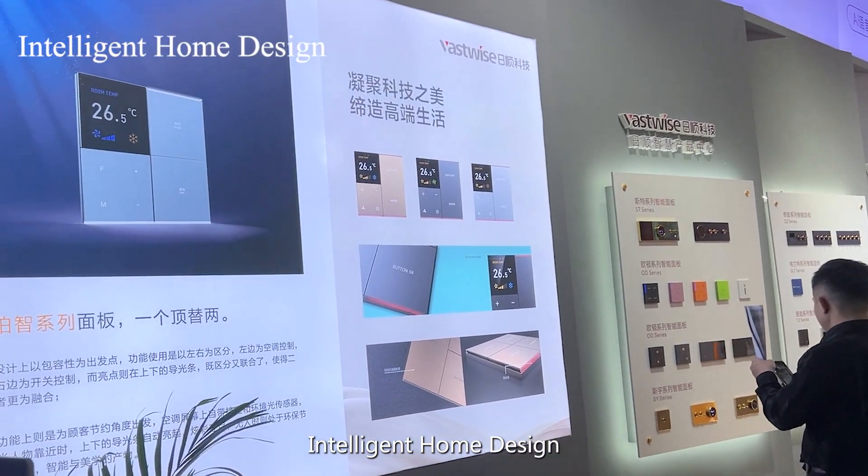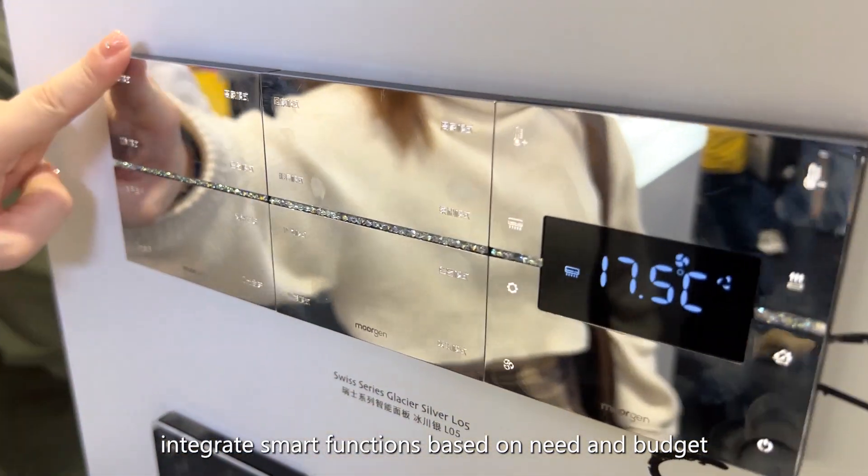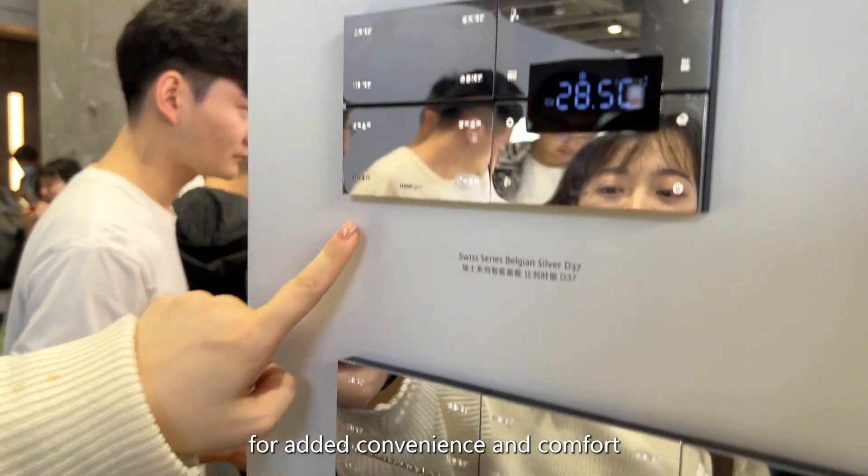Intelligent home design: integrate smart functions based on need and budget for added convenience and comfort.